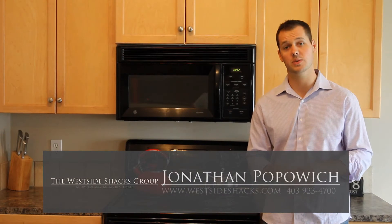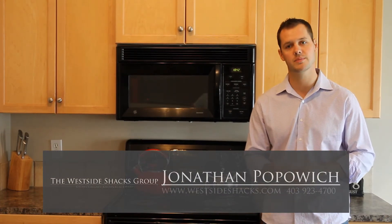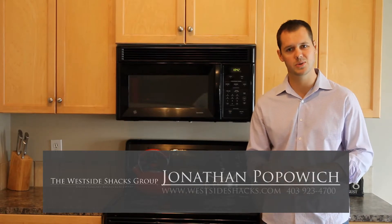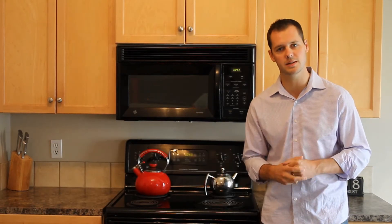Hi again, my name is Jonathan Popovich with the Westside Shacks Group, and I'm standing in one of our new listings here in Coventry. This is a great home in a great community with tons of opportunity, steps away from all sorts of amenities. We've got a really exciting bi-level home — let's have a look.